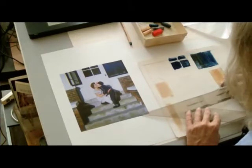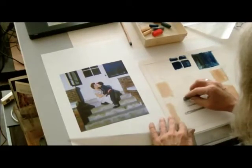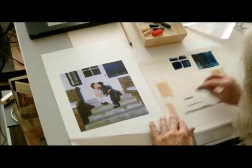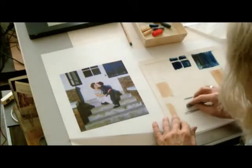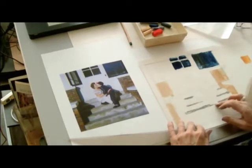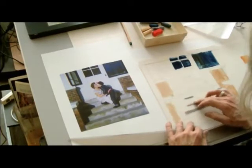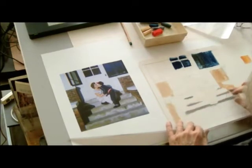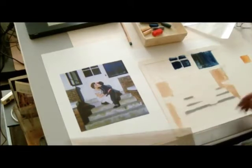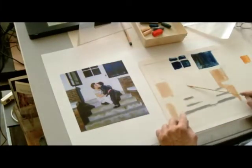I blend a little more in the background work than I would when I get to the real figure. And like I said, there's these lost edges in around her shoulder. There's a little bit of a pattern on the dress and it's got a little bit of blue in it. I'm going to look at the shadow being cast.